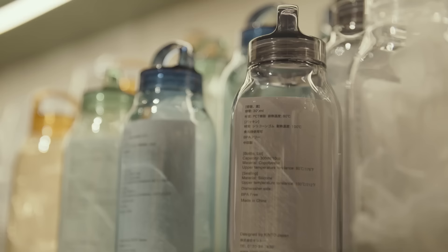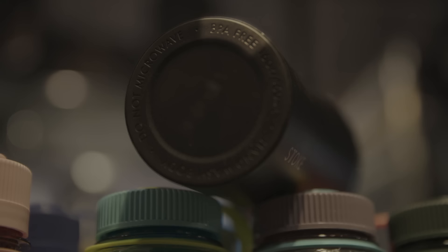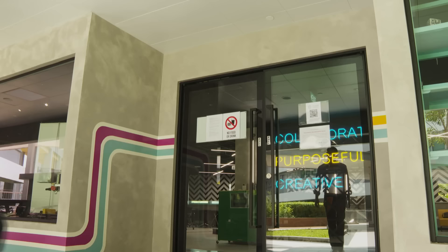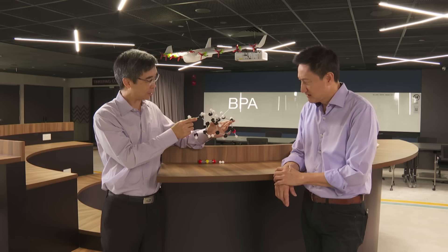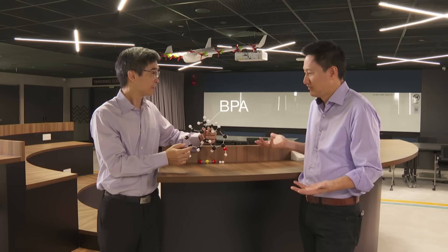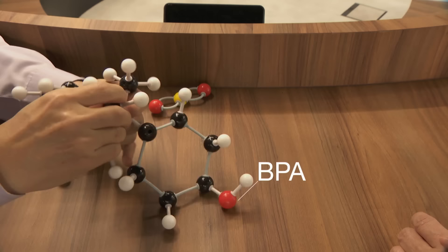Shortly after, BPA free products started flooding the market. Nearly all reusable plastic bottles and food containers today say they are BPA free. But if there's no BPA in these bottles, how are they made? I've arranged to meet plastic scientist Tong Yen Wah. So BPA is this molecule called bisphenol A. BPA free bottles basically replace this BPA with some alternative.